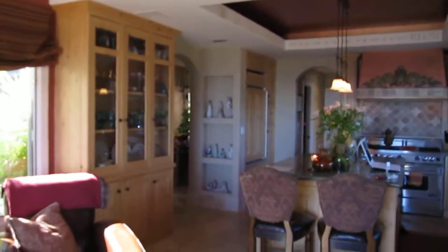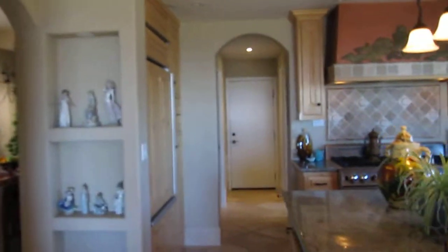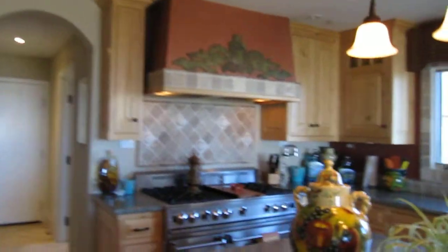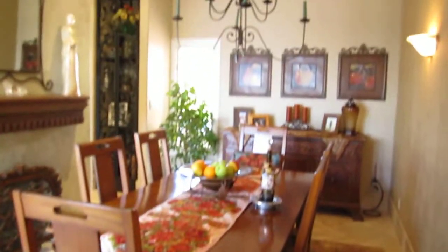Here is the interior of the house. Beautiful custom kitchen, as you can see, top of the line appliances, custom made fridge, beautiful yet comfortable dining area.